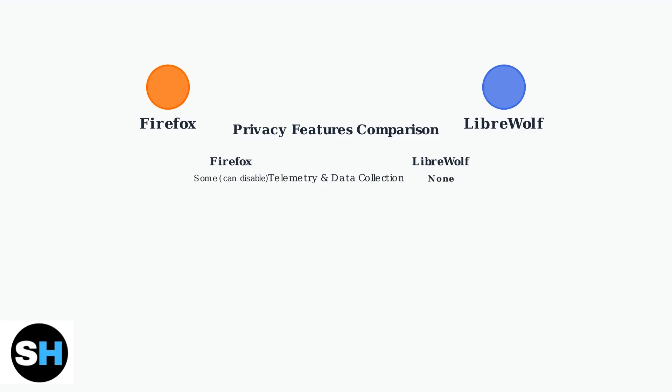The most significant difference is data collection. Firefox collects telemetry and usage data by default, though you can disable this. LibreWolf removes all telemetry completely.